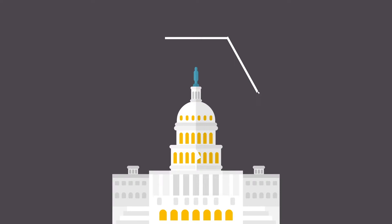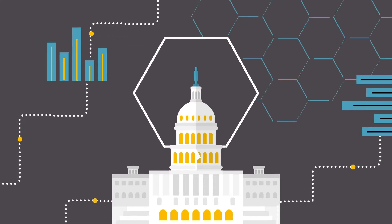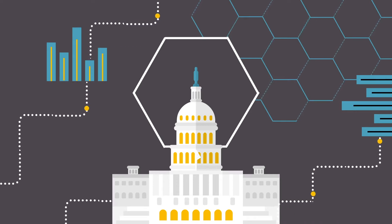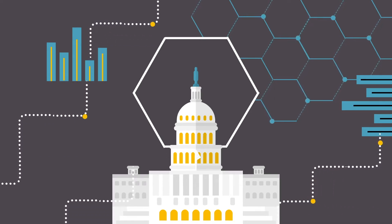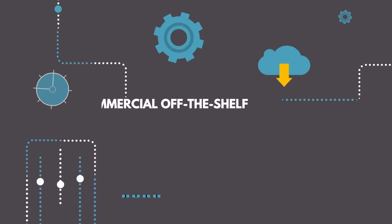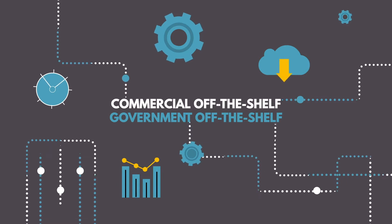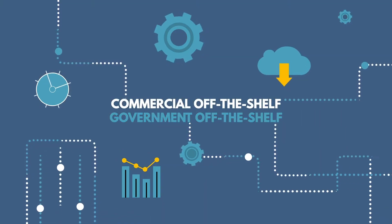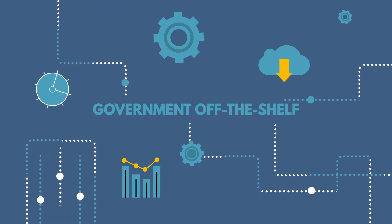The Army develops and sustains applications and data in a highly distributed manner and does not have a holistic mechanism to modernize or manage application life cycles. Army applications include both commercial off-the-shelf and government off-the-shelf categories. The focus of the Army migration is mainly on government off-the-shelf applications and data.